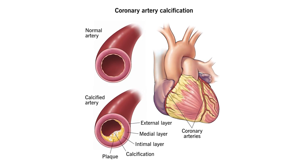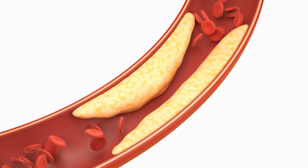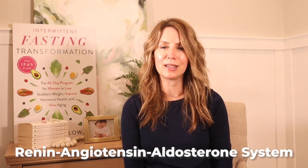Vitamin D also plays a role in heart health by potentially reducing the risk of hypertension, cardiovascular disease, and even stroke. Its deficiency is linked to an increased risk of cardiovascular diseases. The active form of vitamin D, calcitriol, helps inhibit the process of vascular calcification, a key factor in the development of cardiovascular diseases. Additionally, vitamin D may help regulate blood pressure by influencing the renin-angiotensin-aldosterone system, or RAS, a hormone system that regulates blood pressure and fluid balance.